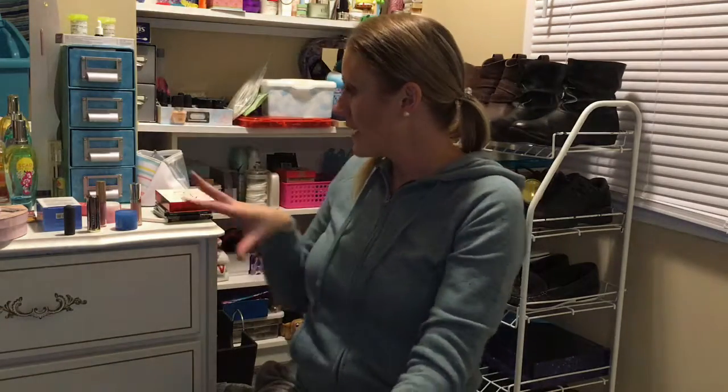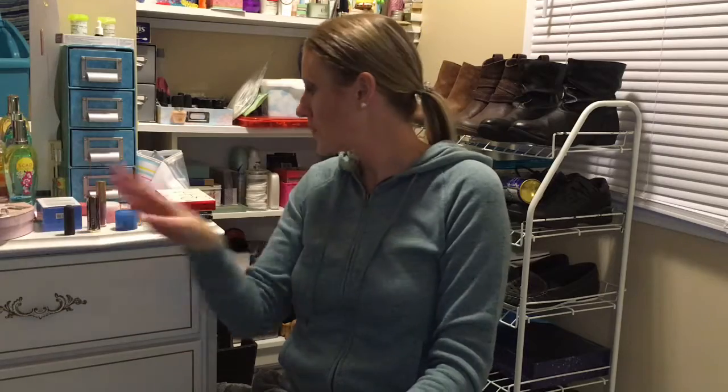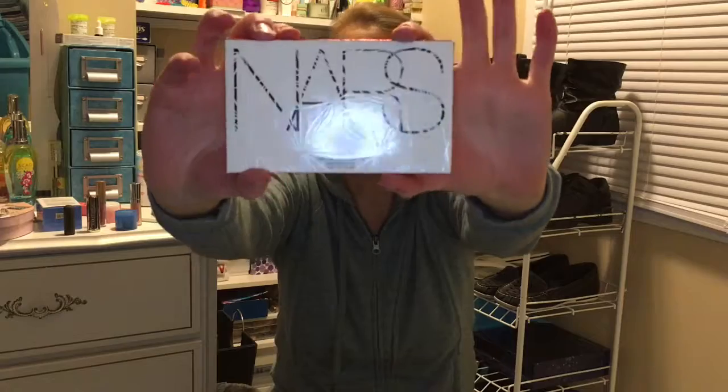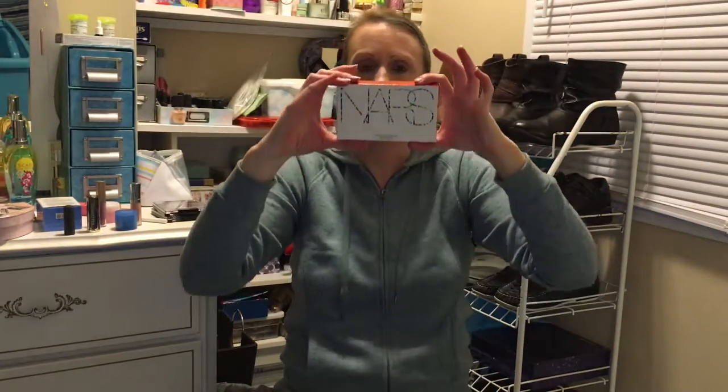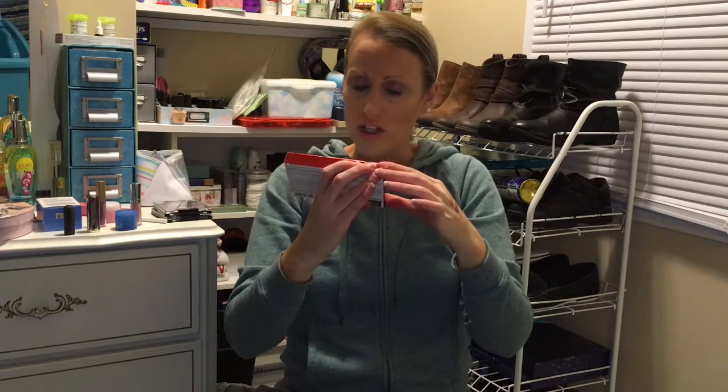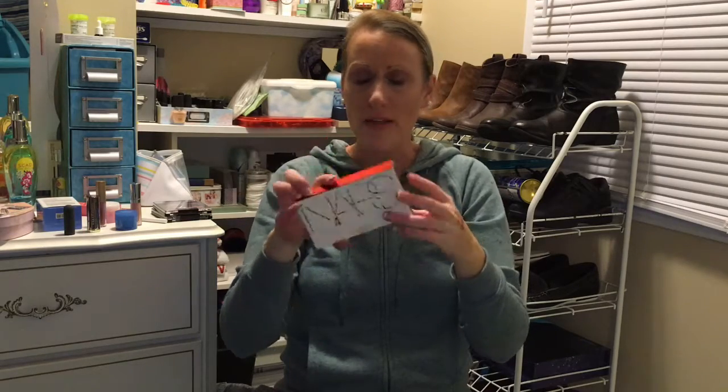So that's my Sephora order, which was pretty good. I added on a few things because I wanted free shipping. Next up is this NARS palette I ordered. I've been wanting this - it's called the Virtual Domination Cheek Palette.